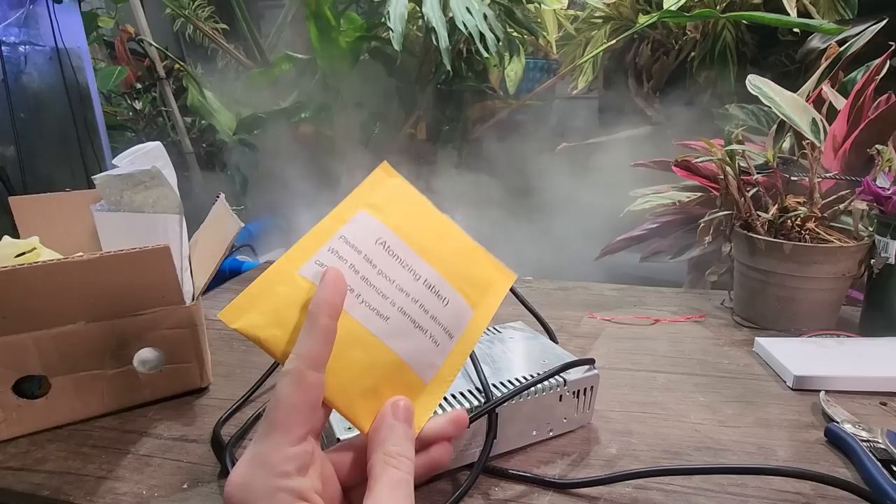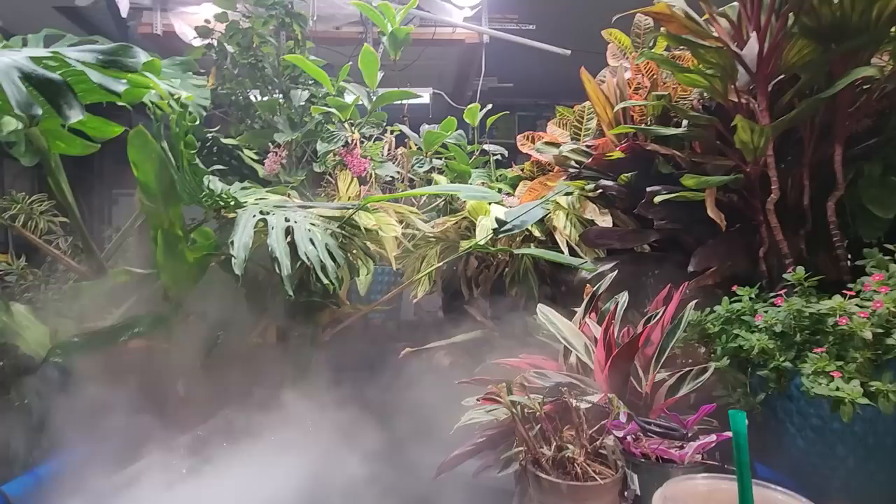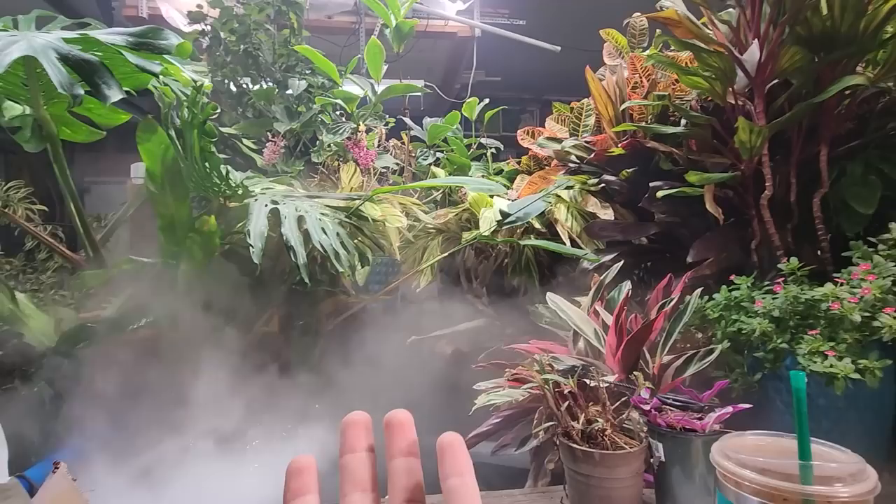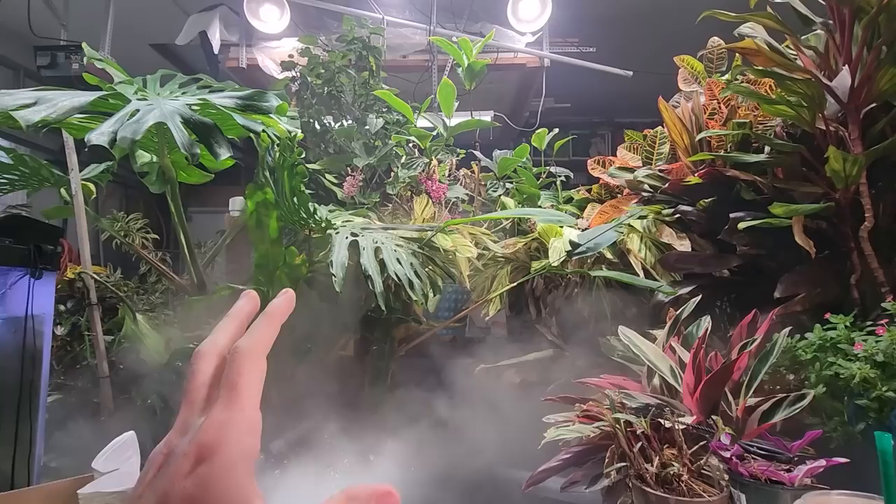It has a few more atomizers in it and came with a set of replacement atomizer tabs and a little tool to change them out. There's a ladybug getting ready to crawl onto me — I don't mind ladybugs but I don't want them on my face. I have a thing about bugs near my face. They could crawl into your ears. Should I be wearing earplugs? Just pulled one off my face.